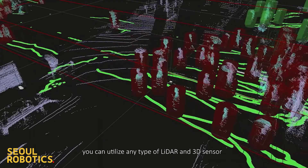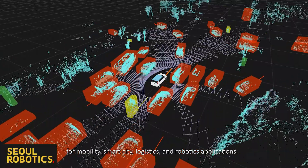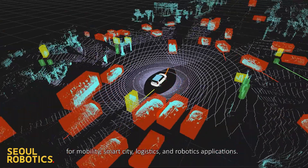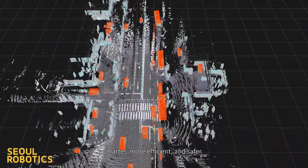By using Sensor, you can utilize any type of LiDAR and 3D sensor to provide you with the perception needed for mobility, smart city, manufacturing, and robotics applications. With Sensor Solutions, we are ready to make your system smarter, more efficient, and safer.